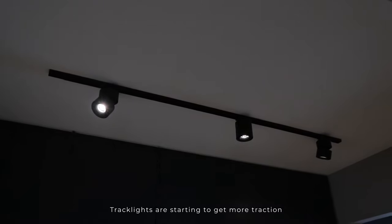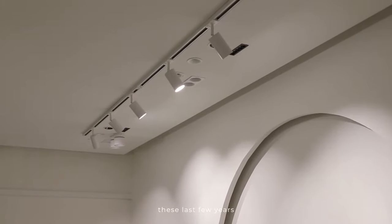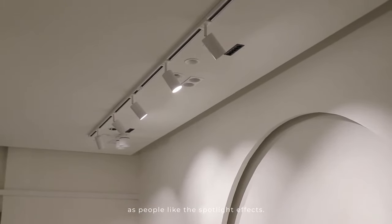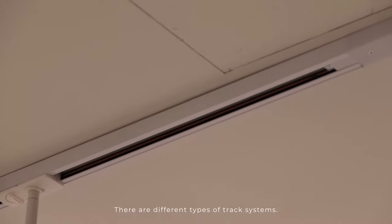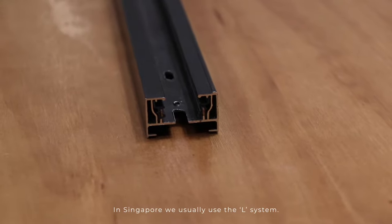Tracklights are starting to get more traction over the last few years as people like the spotlight effects. The tracklight options are countless, which is very exciting. There are different types of track system, and in Singapore we usually use the L system.